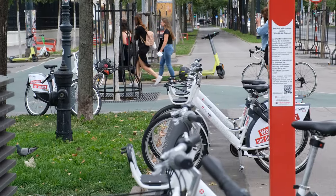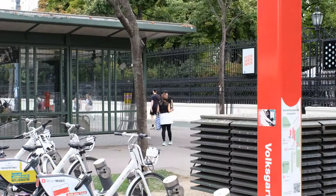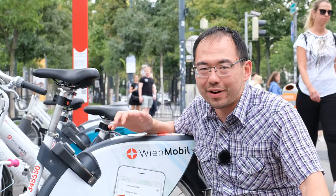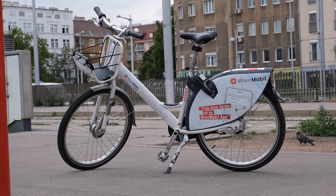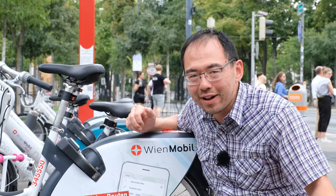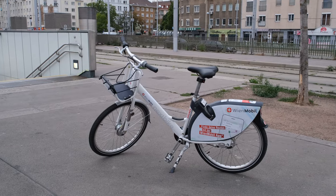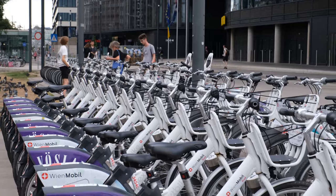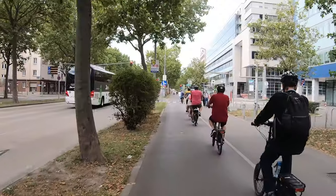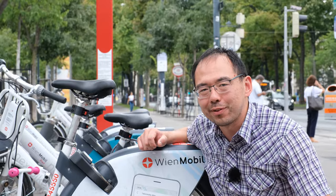This is one of 200 WienMobil Rad stations around the city of Vienna. In total there are over 3,000 bikes in the bike share network — great for getting around, with daily, weekly, or annual passes available. One downside is that you can't rent e-bikes in this system yet. You can rent bikes through the NextBike app with up to four bikes on the same account. It's important that you can rent bikes for friends and family, because then you can replace an Uber ride and have a more social experience of cycling around the city.